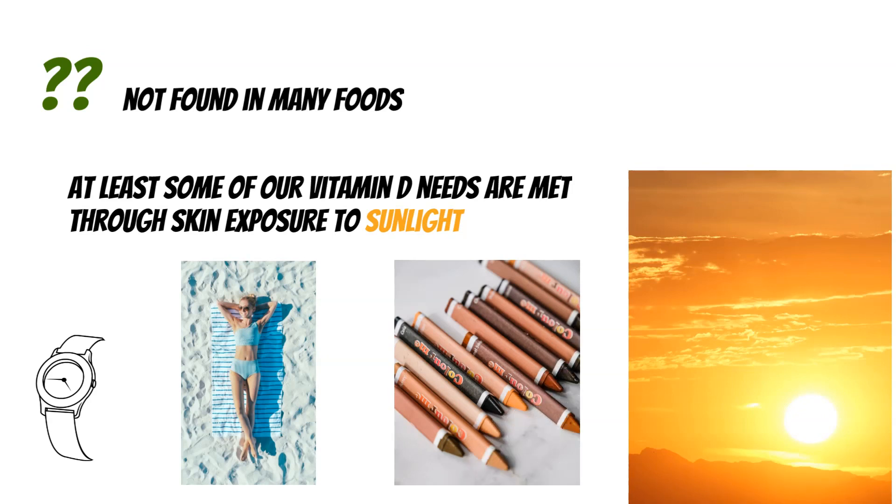Time of day is a self-explanatory one, as is how much skin is uncovered. But skin tone, for example, has to do with our own biology and melatonin in our skin.